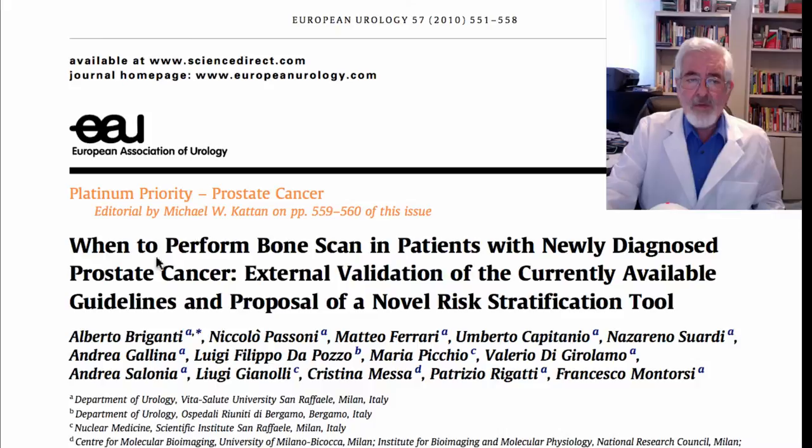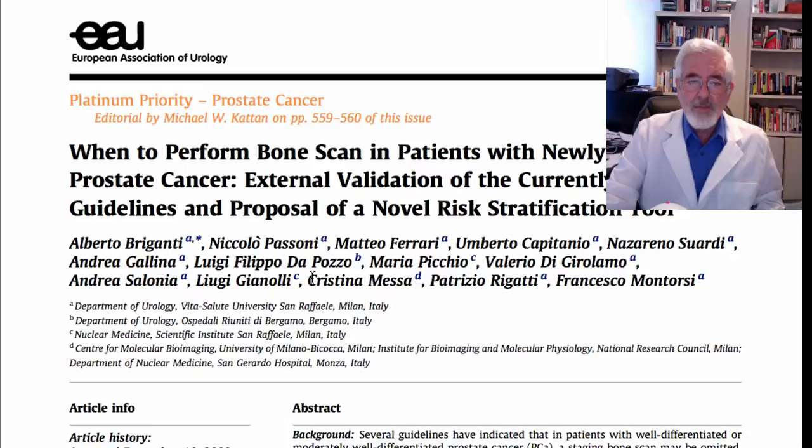When to Perform Bone Scan in Patients with Newly Diagnosed Prostate Cancer: External Validation of the Currently Available Guidelines and Proposal of a Novel Risk Stratification Tool. This was published in the European Association of Urology in 2010, and was written by researchers from Milan, Italy.